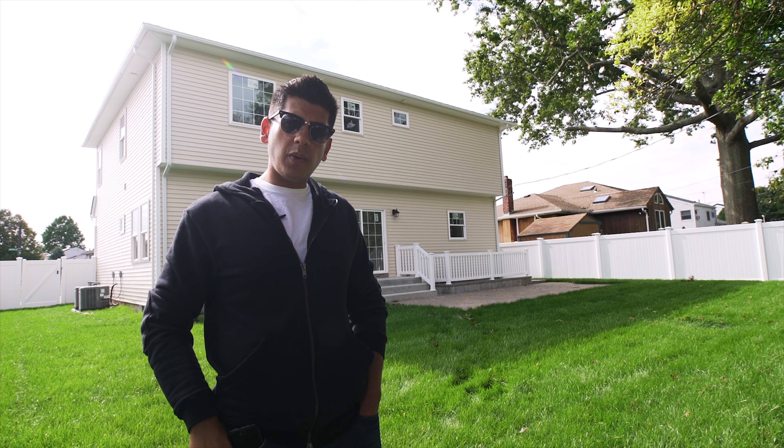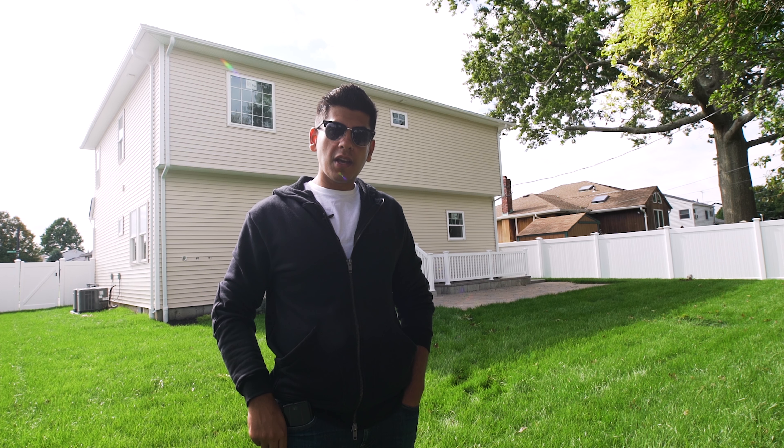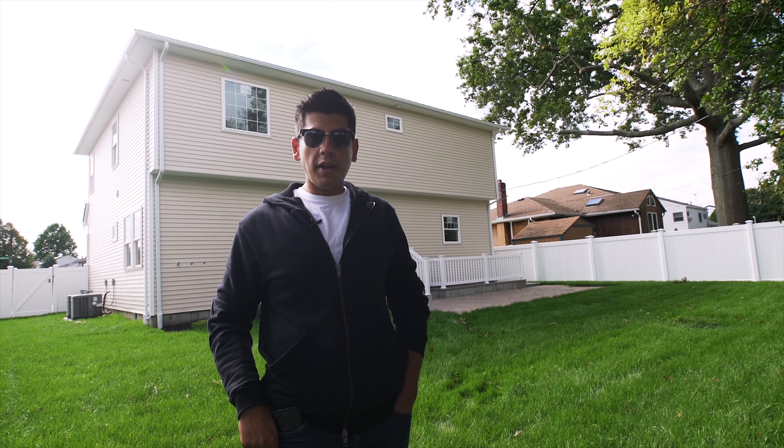I just want to thank you guys once again for watching. It's always a pleasure bringing you guys behind the scenes. I promised you during the new construction series that I was going to show you every step of every phase, and this is that punch list phase, as I like to call it. We're at the punch list phase. Thank you so much for watching. I'll bring you back once again when this build is 100% complete. Please subscribe to this channel, and if you don't already follow me on Instagram, it's at PinnacleRealEstate. Have a great day everyone!